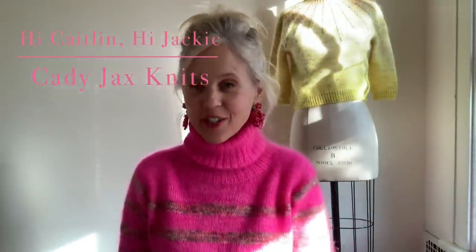Hi Caitlyn. This is Jackie from Caddy Jack Knits and this is our vlog. I'm coming to you from Madison, Wisconsin. Welcome. And today's little episode is about this sweater and Cake Wool.